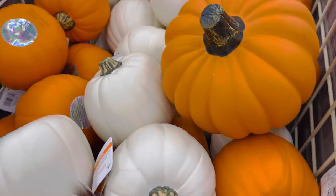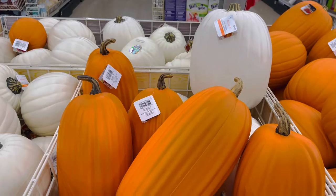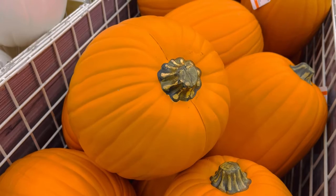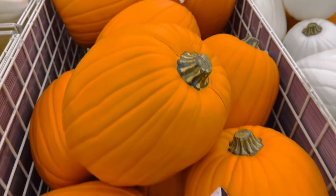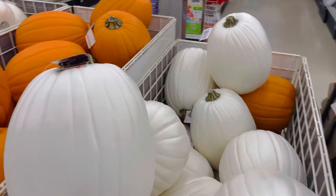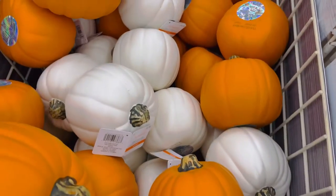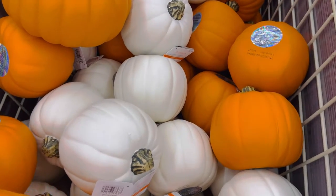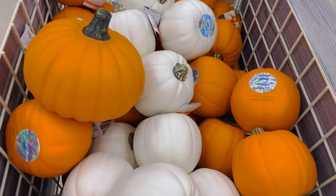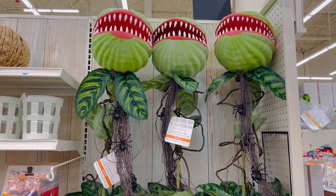The medium sized ones are $20 and the larger ones are $30. They do have orange and white pumpkins. These are great for putting up outside of your house or even inside for some cute fall decor, and you can also paint them. It's pumpkin season so this is a must — these are very cute.